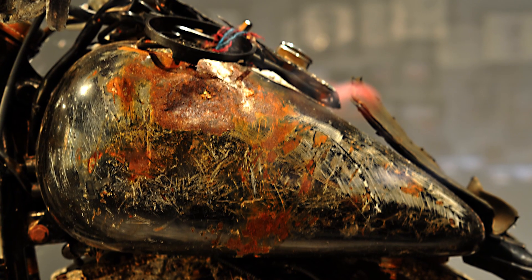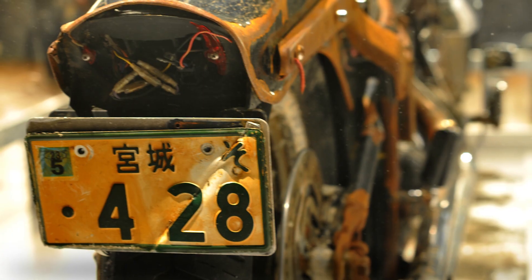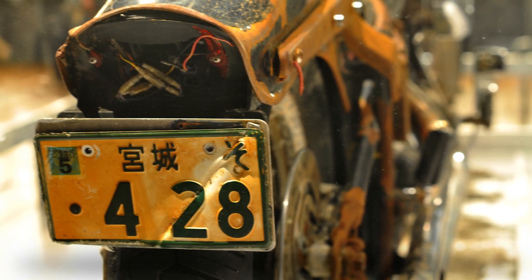This motorcycle was in a storage container that floated out to sea and drifted 4,000 miles and landed on the shore of an island. The storage container had completely ripped apart from the side. When we retrieved it, we recognized that there was a license plate on the back from Japan, and they were able to contact the owner of the bike.